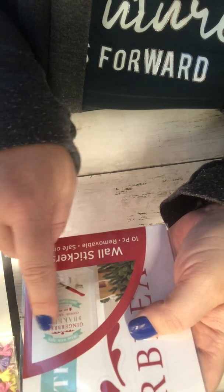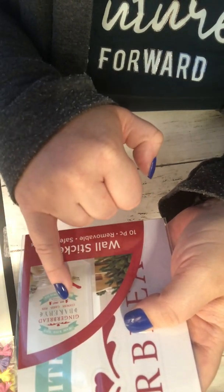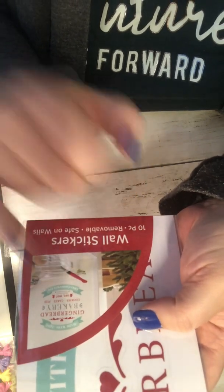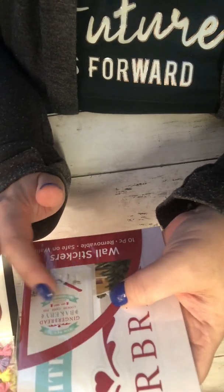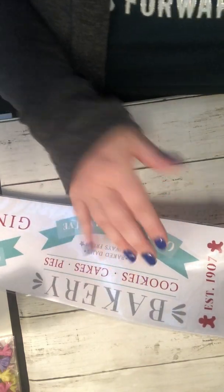This was from Dollar General as well, for a dollar. They're wall stickers — removable wall stickers. It says 'Made with Love, Gingerbread Bakery, Cookies, Cakes, Pies, Established 1907, Open Christmas Eve.' I love the colors and I love gingerbread stuff. I might use this for some sort of project — everything is separated, so I could use it for whatever. Even if I just wanted to use 'Bakery, Cookies, Cakes, and Pies, Bake Daily, Always Fresh' — that would be good just for a regular project, doesn't have to be Christmas.